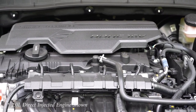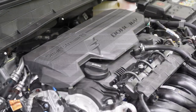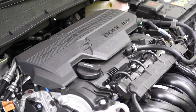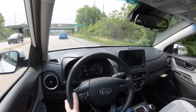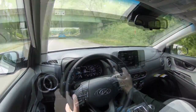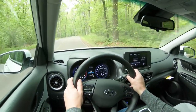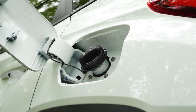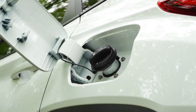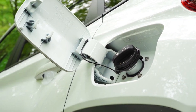The other engine belongs to the N-Line and Limited: a 1.6-liter turbocharged inline four-cylinder putting out 195 horsepower at 6,000 RPM and 195 lb-ft of torque at 1,500 RPM, through a seven-speed dual-clutch with paddle shifters. Zero to 60 is 6.6 seconds — pretty quick for an SUV. MPG comes in at 28 city / 32 highway for FWD, and 27 city / 32 highway for AWD, still on regular unleaded.